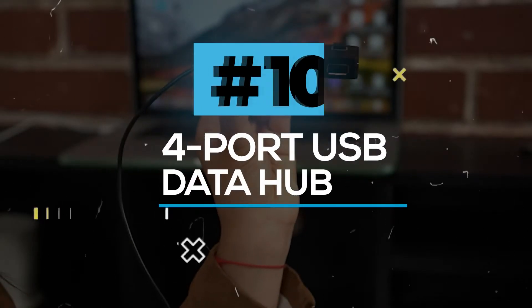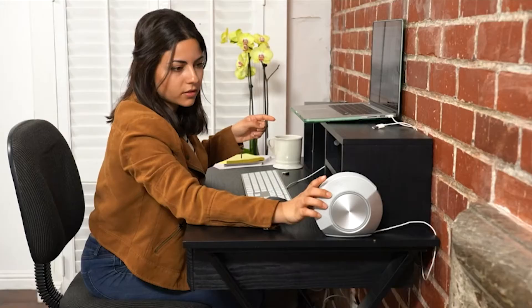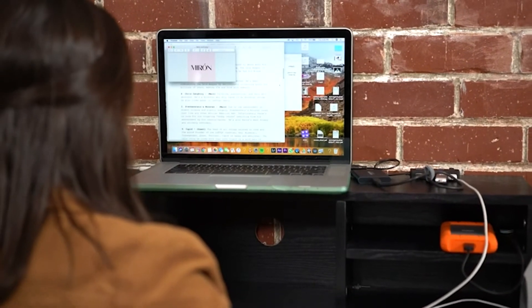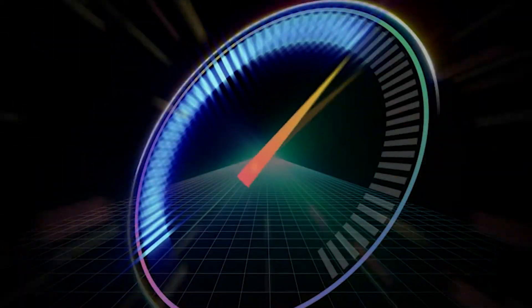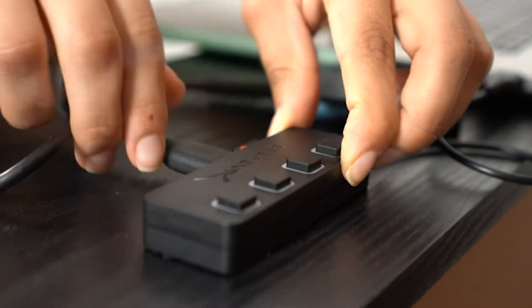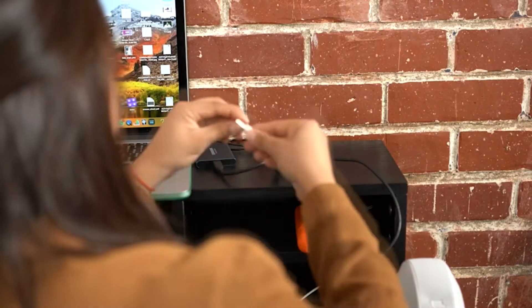4-Port USB Data Hub. Here comes the 4-Port USB 2.0 Data Hub by Sabrent. This is very easy to use, and you can instantly add 4 USB 2.0 ports to any compatible device. You have 4 downstream ports which offer high speed of 480 Mbps, full speed of 12 Mbps, and low speed of 1.5 Mbps. This is completely plug-and-play, so you won't have to spend more time setting it up. It is also hot-swappable and hot-pluggable. This allows you to maximize precious workspace and is easy to carry as it is designed to be as thin as possible.